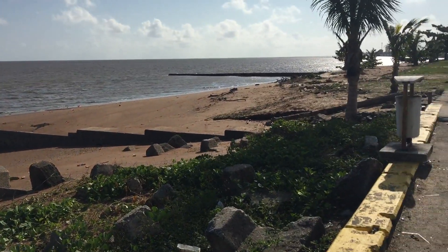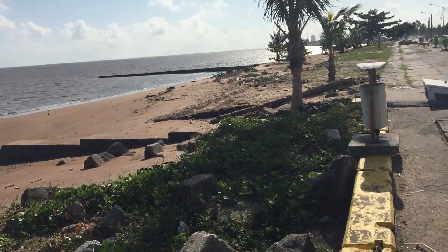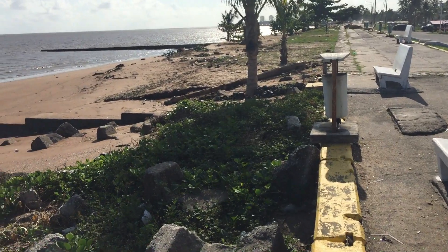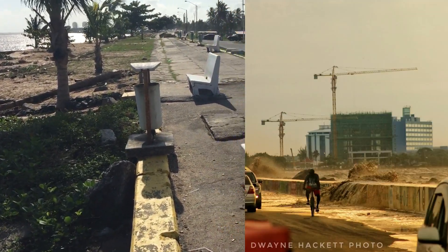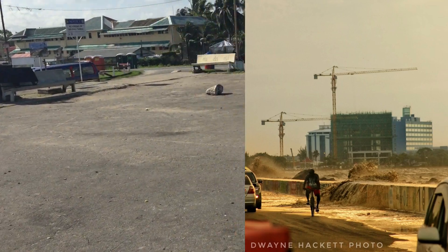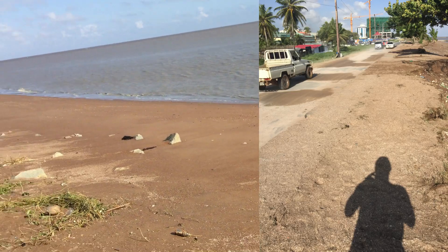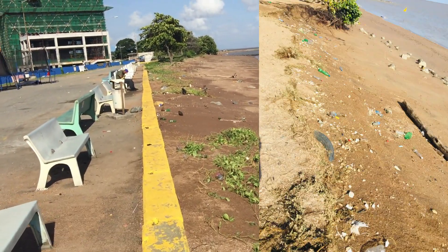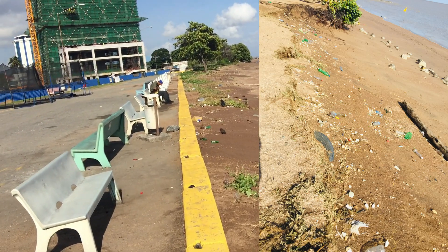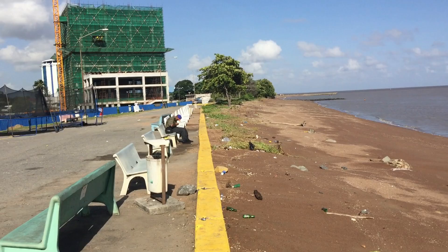Here we are at the Kingston seashore where the high tide yesterday brought the sea in over the seawall. The sea was flowing freely over the seawall yesterday, and the remnants are all the trash that was picked up here a few days ago, now back on the shore. This trash comes in off the ocean from places where it's been dumped.